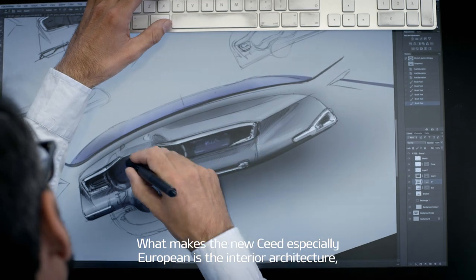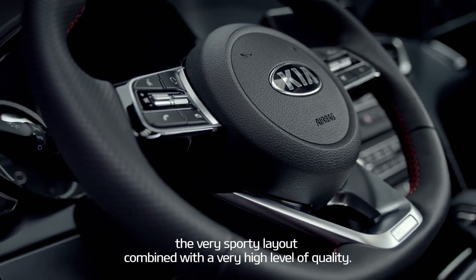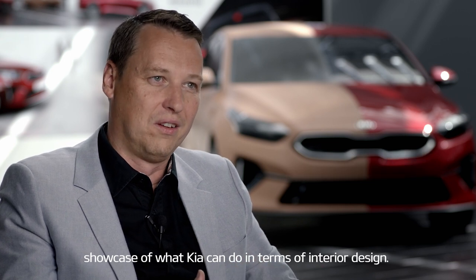What makes the new Seed especially European is the interior architecture, the very sporty layout, combined with a very high level of quality. I think the new Seed is a really good showcase of what Kia can do in terms of interior design.